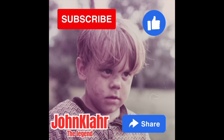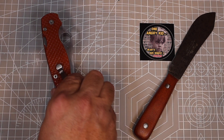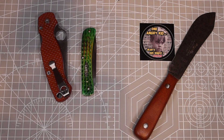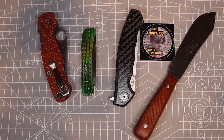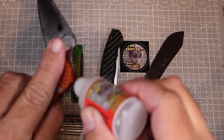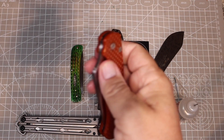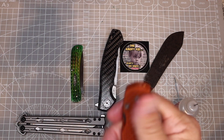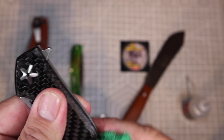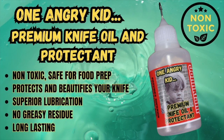Let me tell you about my new knife oil. If you follow the channel, you'll know I'm an avid knife-a-holic and collect knives of all types and styles. I also live in South Florida, an area with high humidity and plenty of salt water — not the best conditions for keeping knives in pristine condition. I've been using off-the-shelf gun and knife oils, but most are just rebranded automatic transmission fluids and really shouldn't be used around food prep. Restaurants have used food-grade mineral oil as a safe, non-toxic way to protect and lubricate their knives for a very long time. But plain mineral oil, while a fantastic lubricant, doesn't adhere well and provide the long-lasting protection we require.